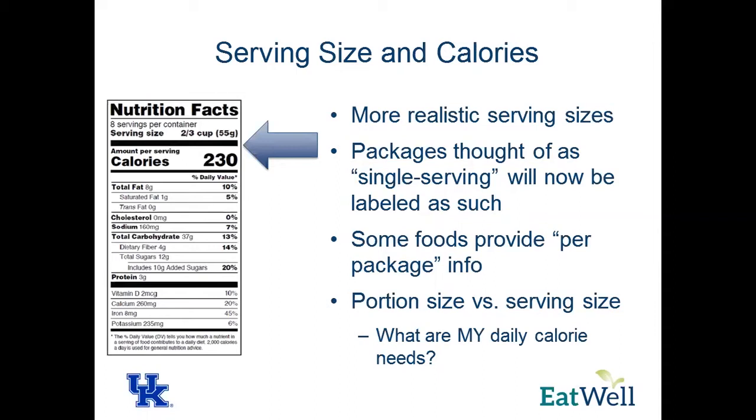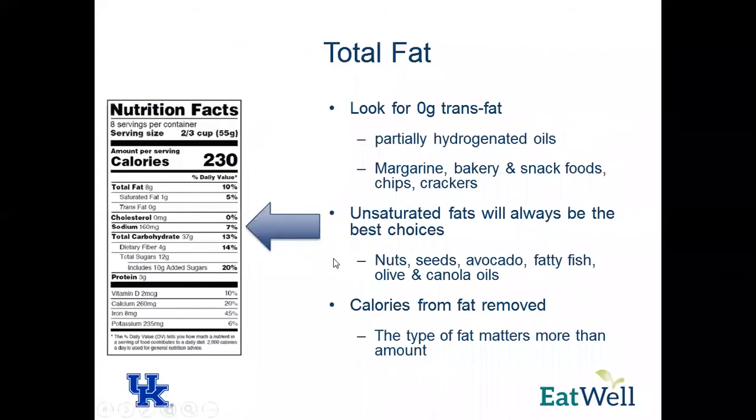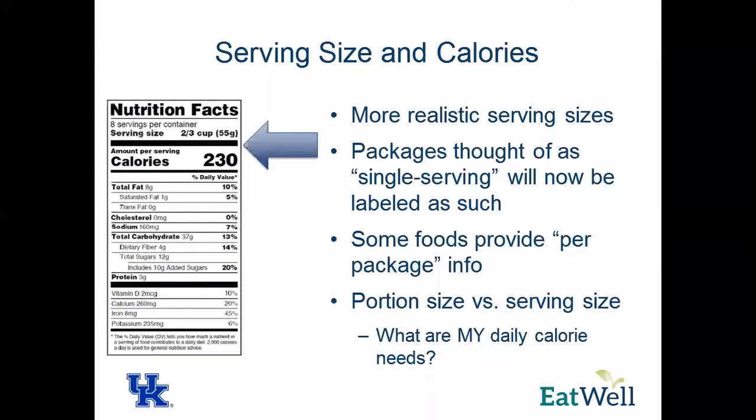Some foods will also provide per-package information, including serving sizes. I want to reiterate the difference between serving size and portion size. Serving sizes on the label are reflected by what people are eating in the population, but that doesn't necessarily mean that is the portion size you should be eating. Keep an eye on your calorie needs because you might not necessarily need a whole cup or two-thirds of a cup of ice cream. The larger, more accurate label helps you make more informed choices.